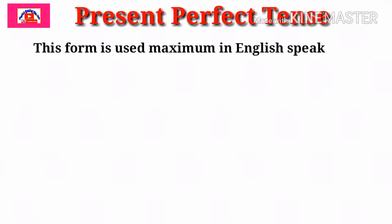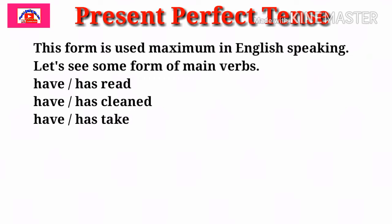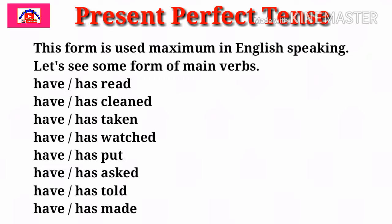Now let's see some facts regarding Present Perfect Tense. This form is used maximum time in English speaking. Let's see some forms of main verbs: have/has read, have/has cleaned, have/has taken, have/has watched, have/has put, have/has asked, have/has told, have/has made. The third form of the main verb is used in Present Perfect Tense. Have and has are used according to the pronoun as well as proper noun.